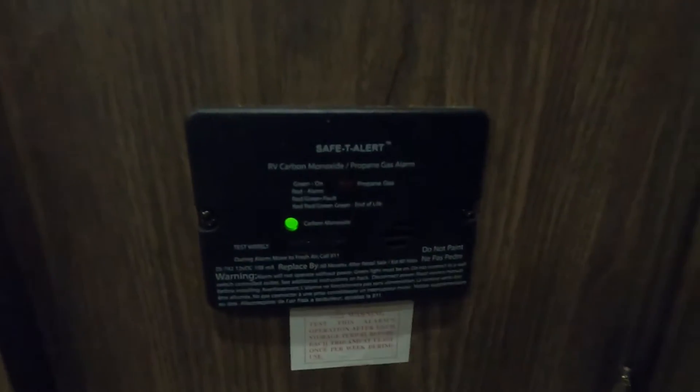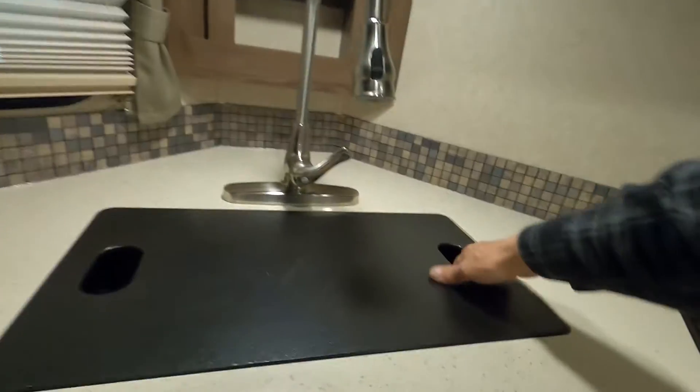To the right of that is your safety alert propane and carbon monoxide detector, which is 12-volt — meaning it's always running off your battery. So if you are boondocking or dry camping and you're going to be gone for the day, use your battery disconnect to keep this from running your battery down while you're gone. Under our sink is the access panel up to your propane — here are your keys. Dual sink with a cover.